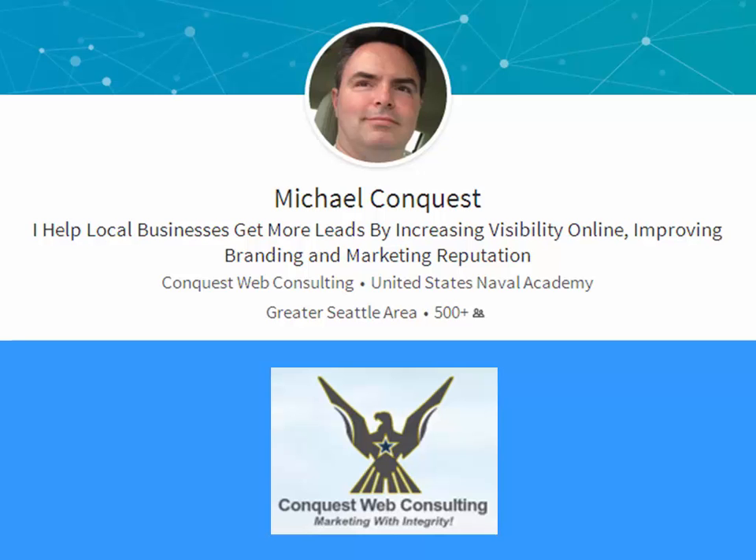Hello, this is Michael from Conquest Web Consulting. We provide lead generation services for dentists, helping them grow their practice. Thank you for giving me a few minutes of your time today.